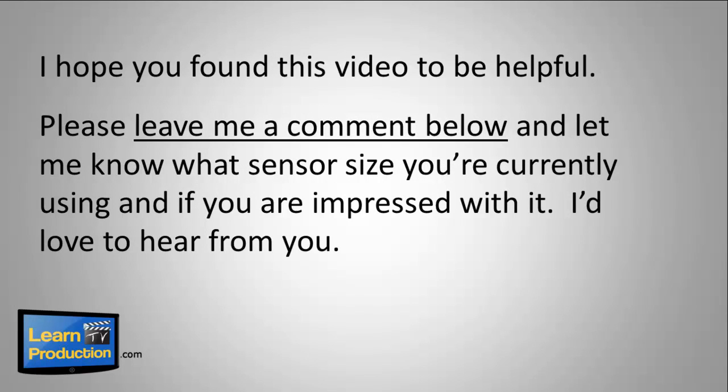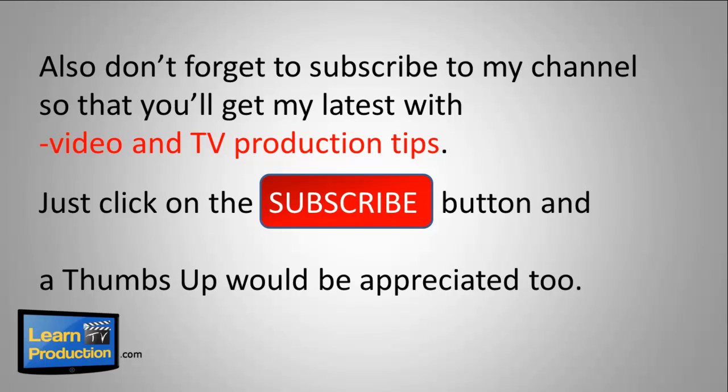I hope you found this video to be helpful. Please leave me a comment below and let me know what sensor size you're currently using and if you're impressed with it — I'd love to hear from you. Also don't forget to subscribe to my channel so that you'll get my latest video and TV production tips. Just click on the subscribe button, and a thumbs up would be appreciated too.